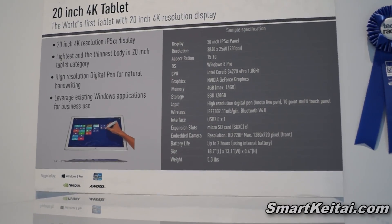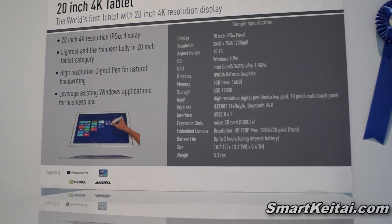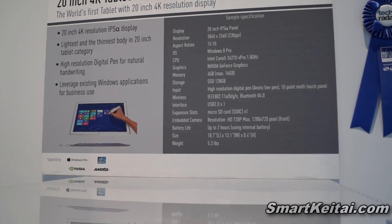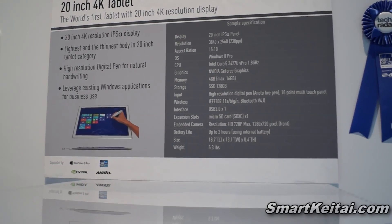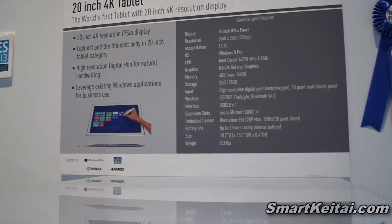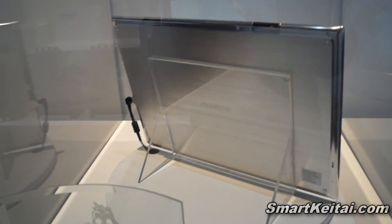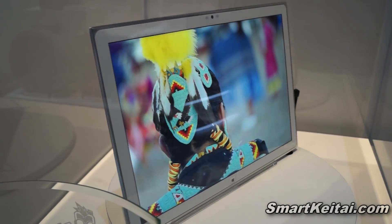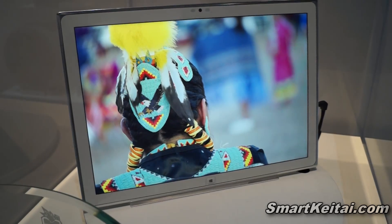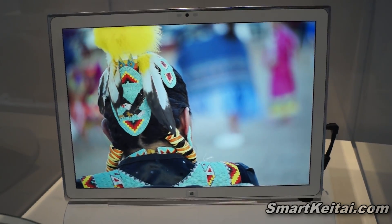You can see the rest of the specs right there — micro SD card slot, USB 2.0. It's got a camera that's 720 resolution and seems to have it on the front as well. It's pretty thin and it's 5.3 pounds, and I believe it gets two hours of battery life when it's not plugged in.